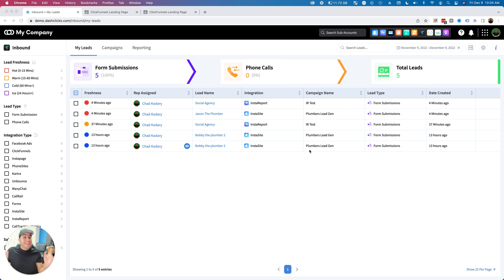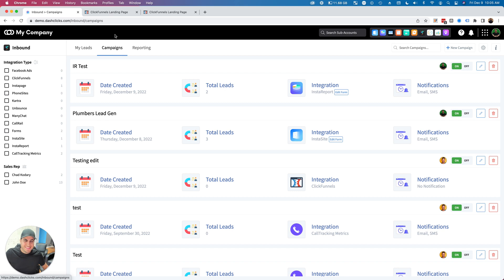If you're not using InstaS ites or Insta Reports yet, you are going to love this as well. We literally just launched our InstaS ites and Insta Reports website widgets, which is going to make things super cool. Inside of the Inbound app, you're going to be able to go and build campaigns.